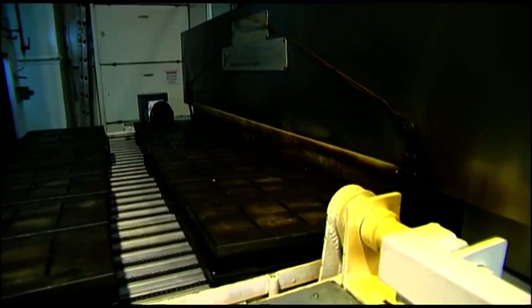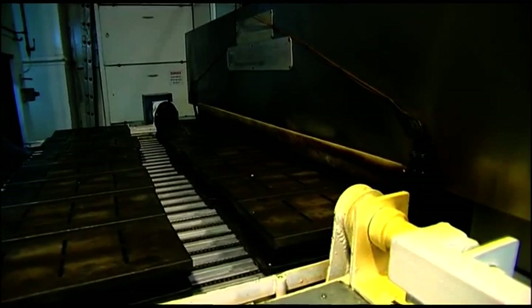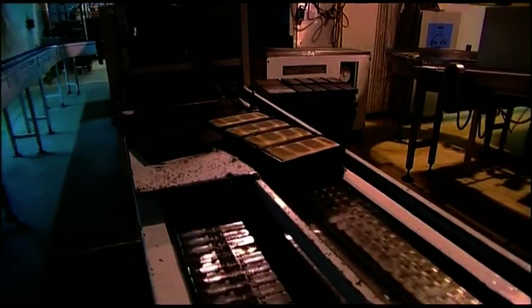Now we're going into the travelling oven. The travelling oven will take the bread in automatically and there we will bake for 26 minutes. After 26 minutes the bread automatically comes out.